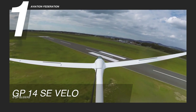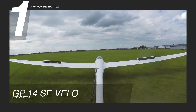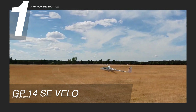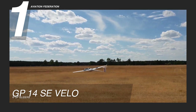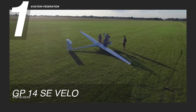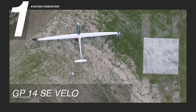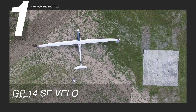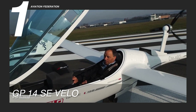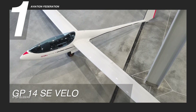Even surpassing its more recent model, and designed to withstand high temperatures, it offers customizable exterior graphic designs and vibrant accents. Safety features include an enhanced parachute ballistic recovery system, or BRS, and a crash-worthy cockpit featuring Dynafoam seat cushioning. The GP-14 SE Velo sets the benchmark in glider performance and innovation, promising an unparalleled flying experience for pilots, priced at 140,000 US dollars.